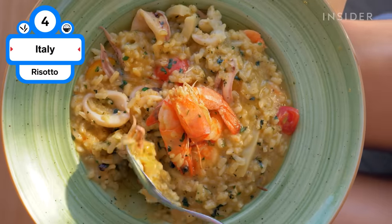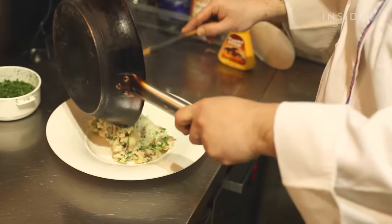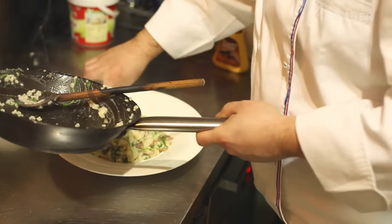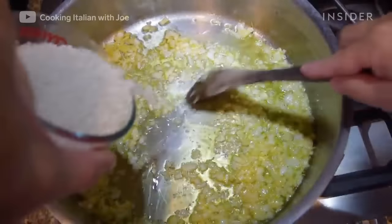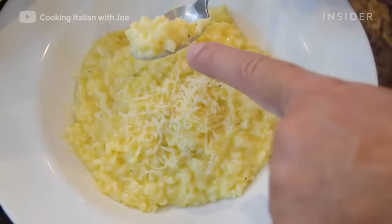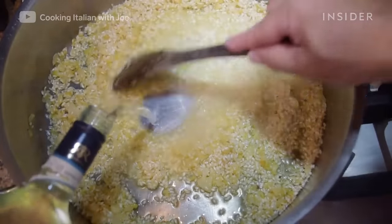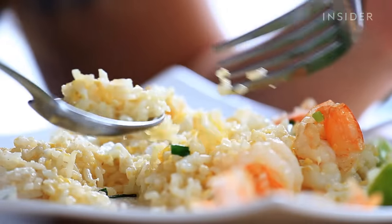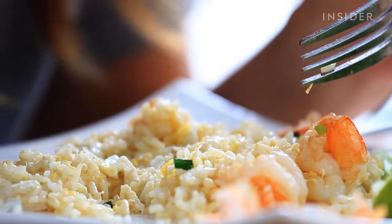This creamy rice dish is an Italian staple. Arborio or carnaroli rice is the best type of grain to use. The rice is cooked with broth, butter, onions, wine, and Parmesan cheese. Some may argue that risotto is time-consuming and requires a lot of attention when cooking, but once you get a hang of the technique, the dish can be ready in as little as 30 minutes.